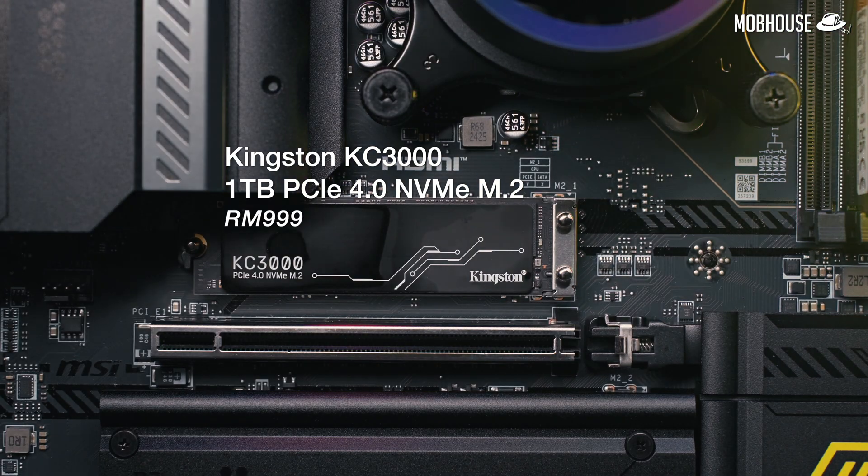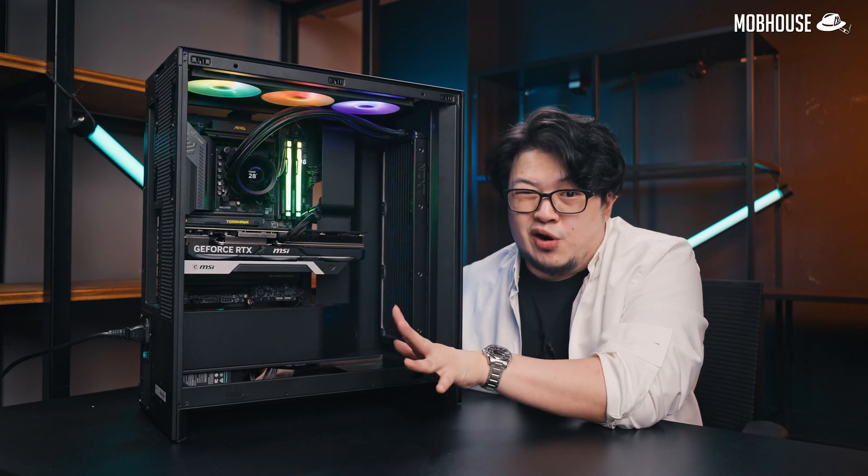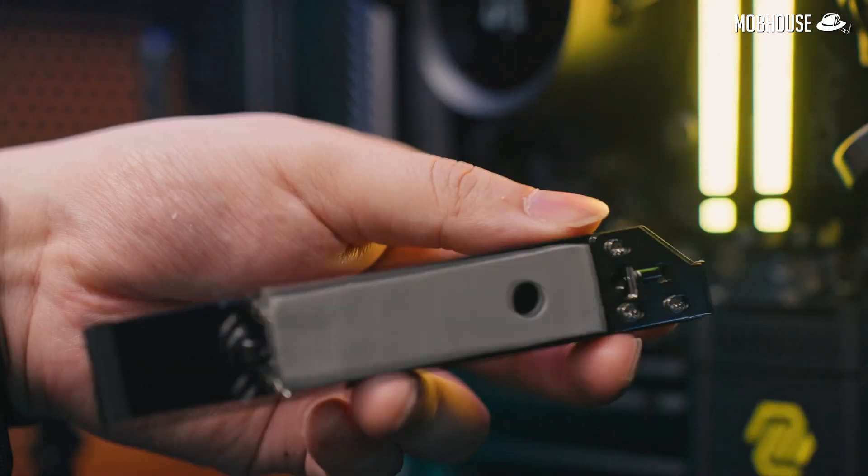For storage, Joy also went matchy-matchy with a Kingston PCIe Gen 4 drive. PCIe Gen 4 does run a little hot, but our motherboard has a quick-release, tool-free, beefy heatsink to keep it cool. It runs pretty fast too.